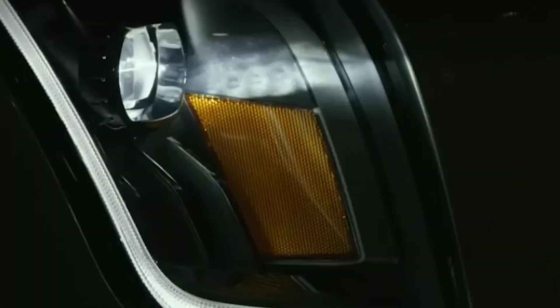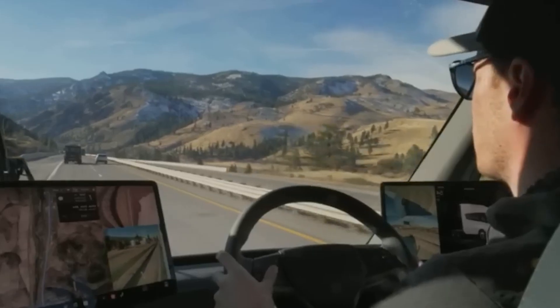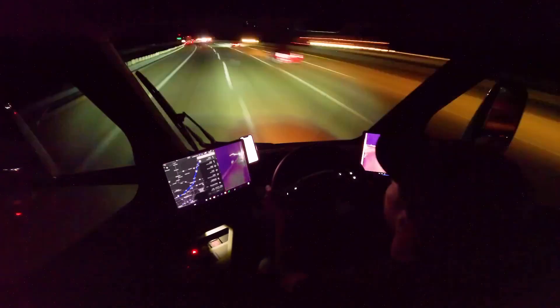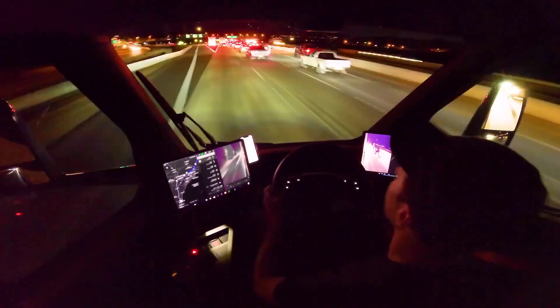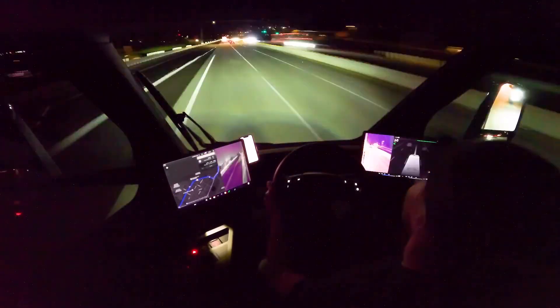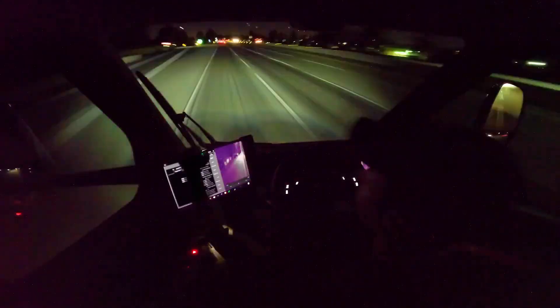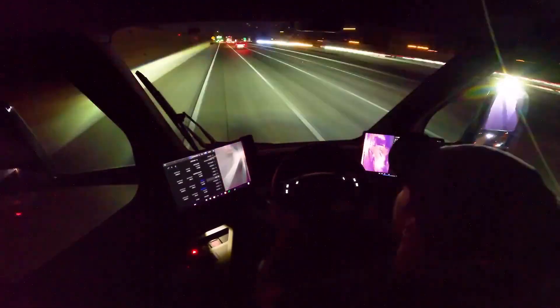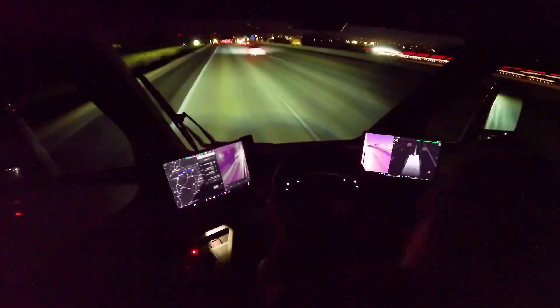Before I start sounding like I'm auditioning for the next Tesla commercial, let's talk about the downsides. The test was in Sacramento, where the weather's as hot as a jalapeño's armpit. They didn't tell us about things like elevation changes, driving patterns, or how much junk food was in the truck. I mean, if it's hauling a shipment of Doritos, you better believe that's gonna affect the mileage.